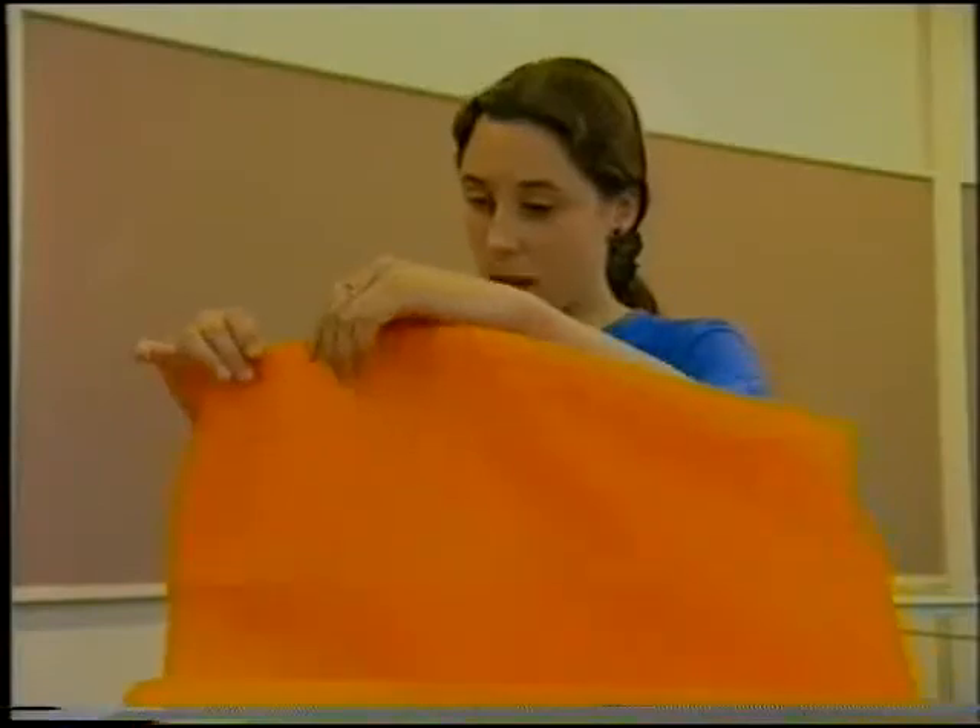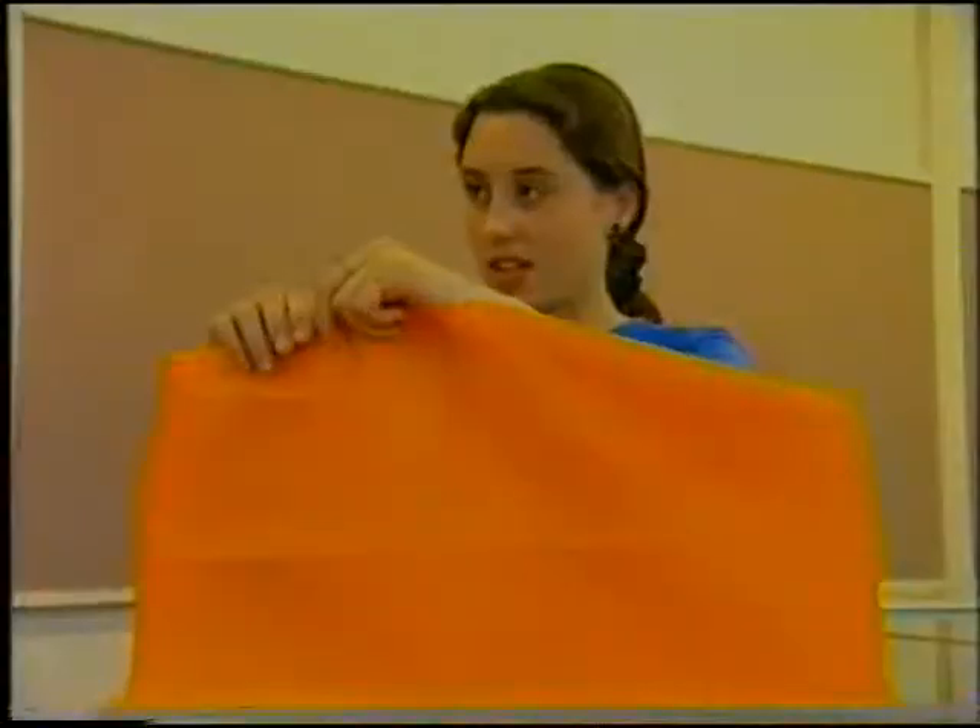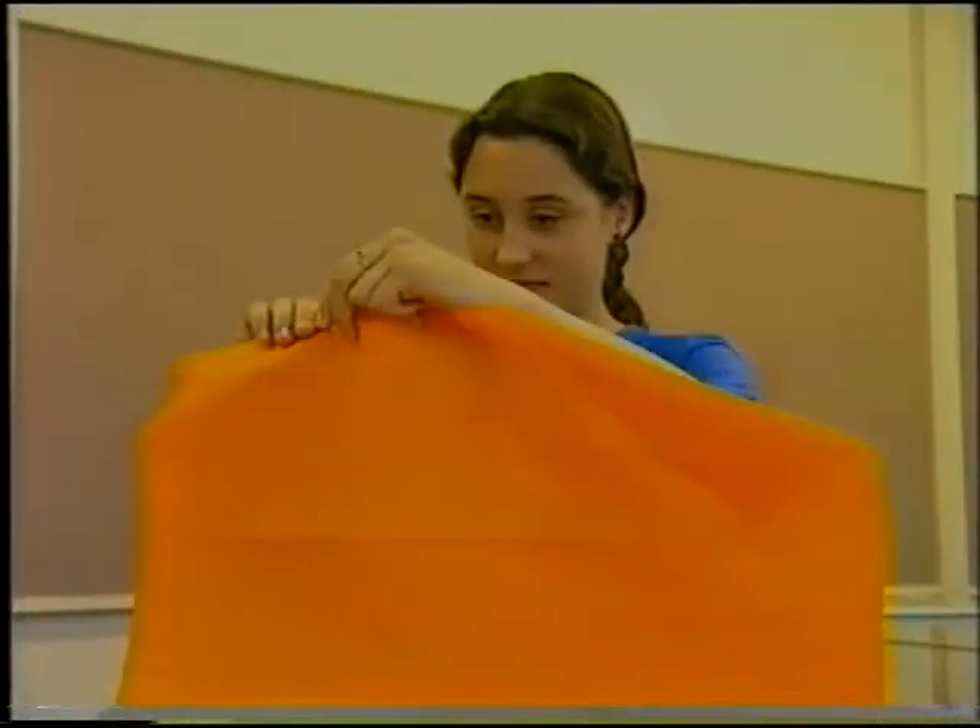So I predict that if you tear along the fibres, you'll get a straight line. Is she right? Across the fibres, you'll get a jagged edge. I think if I tear the paper this way, then I'll get a jagged edge. What do you think?